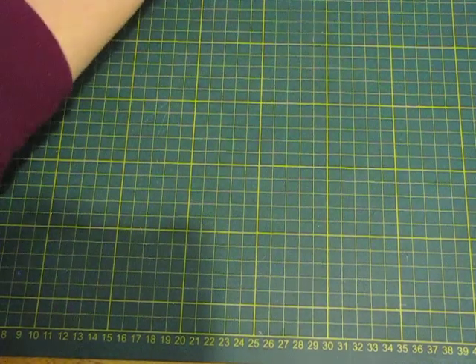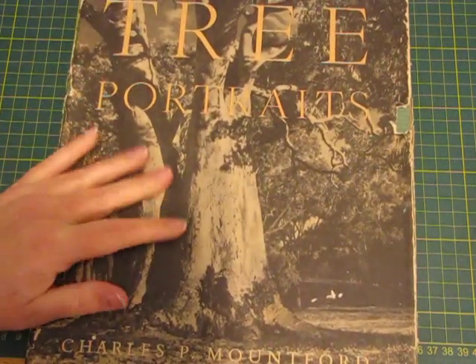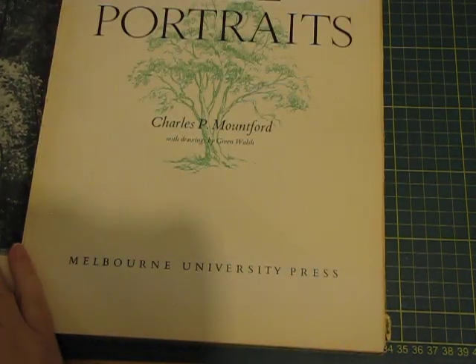Now we're getting into some big books. There is Australian Tree Portraits - how boring, but it looks so nice and old. Beautiful pages. I love it when books have little stickers you can use for ephemera. The cover is just plain green, it's falling apart a bit so it has to be pretty old - 1956.